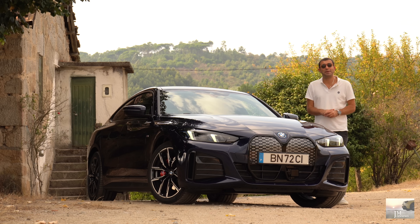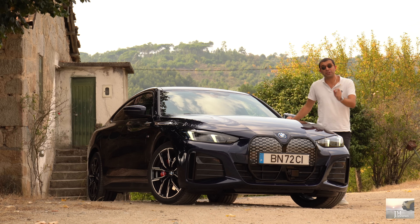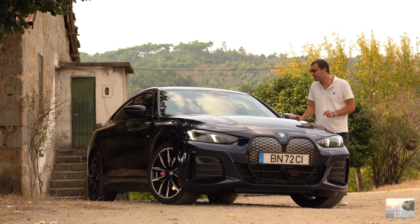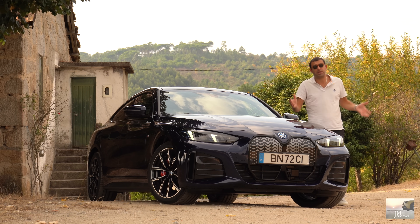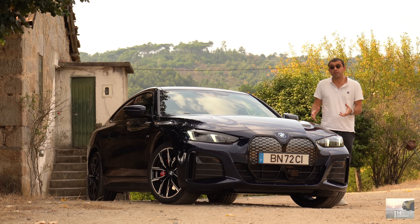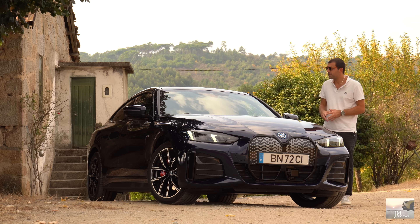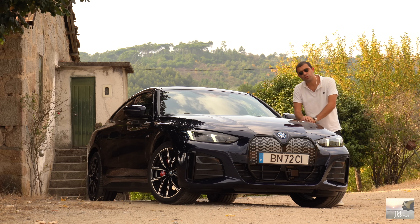Comparando aqui à Tesla, foi registado no passado mês de julho e efetivamente estamos aqui na presença de um produto bem famoso que vemos bastante nas nossas estradas. Já sabemos que alguns serão de empresas, mas efetivamente isto tem sucesso, tem saída, está-se a vender — não só este i4, mas o próprio iX1 também. Portanto, alguns produtos 100% elétricos da BMW têm tido bastante saída.